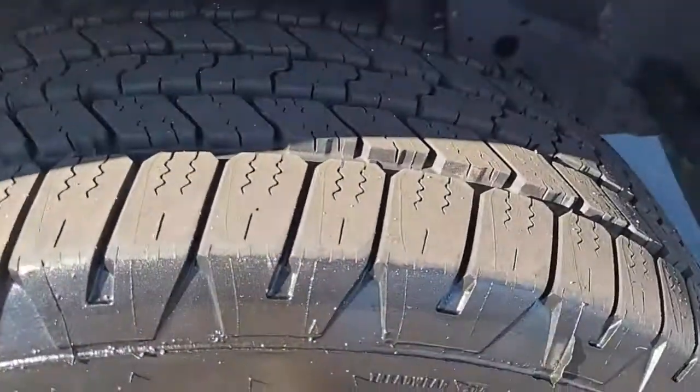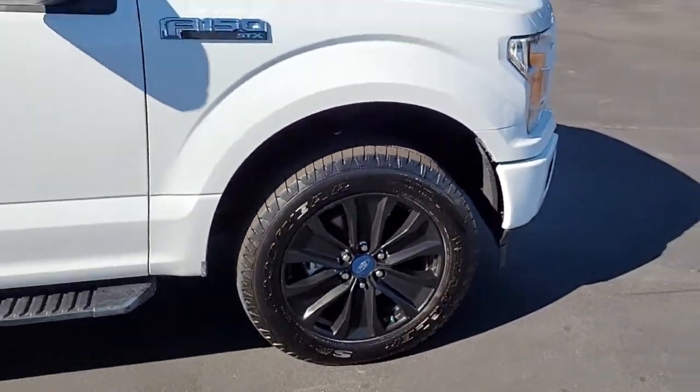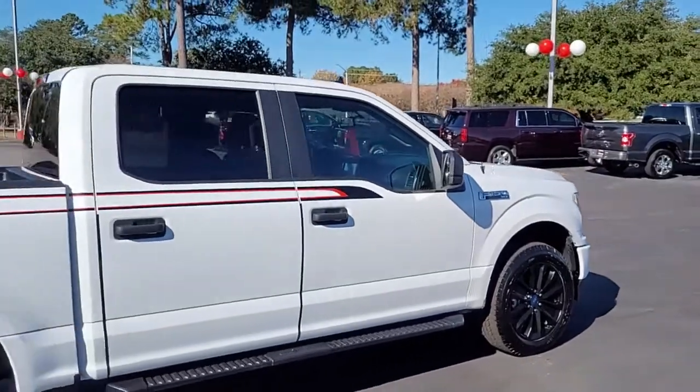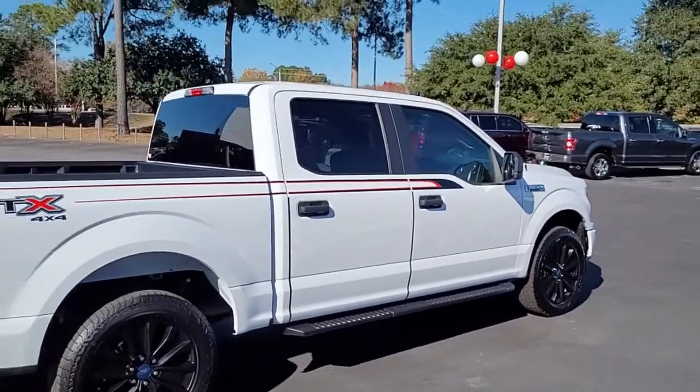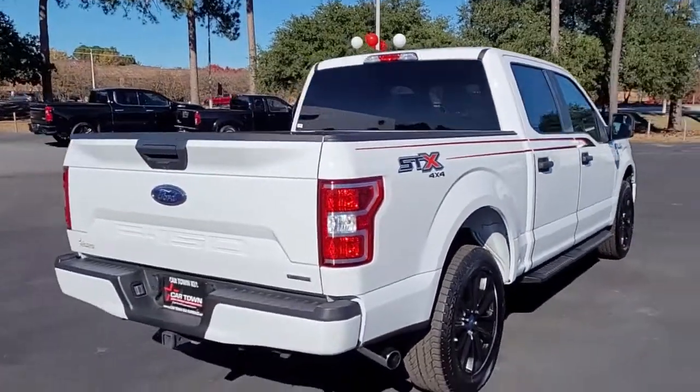Notice the very good tread on these tires mounted on these black alloy rims — very stylish looking truck. It's got step boards, rear tinted windows, and by the way, it is also a four-wheel drive as indicated by the sticker there.